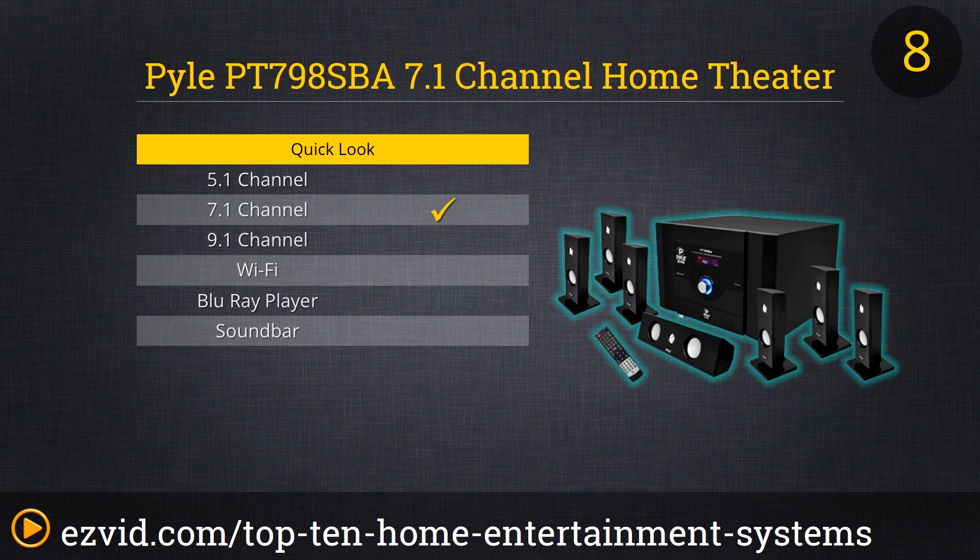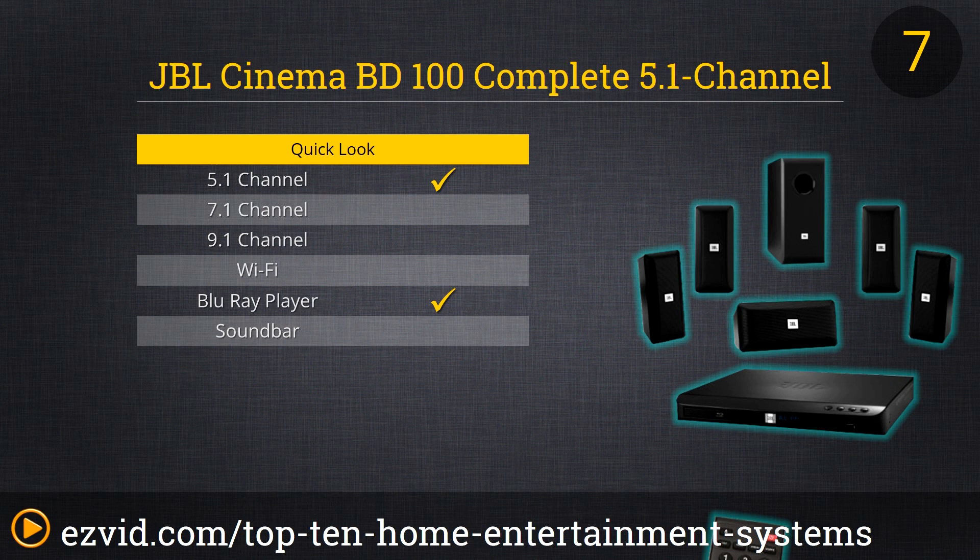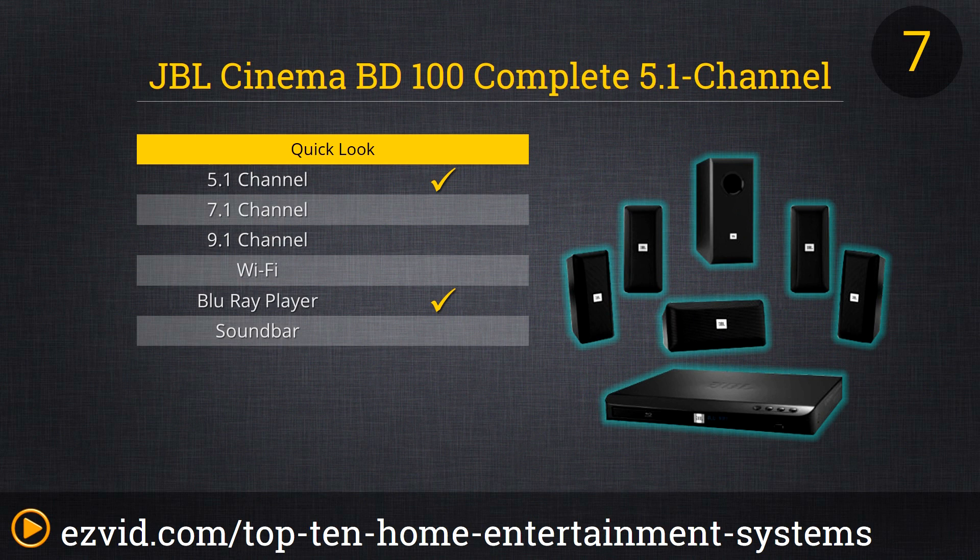This is the JBL Cinema BD-100. It's a pretty standard setup: there's an integrated 3D Blu-ray disc player, Bluetooth connectivity, and some USB inputs. All in all, it's a pretty solid package if you're looking for a good out-of-the-box system and you don't need too many fancy features.